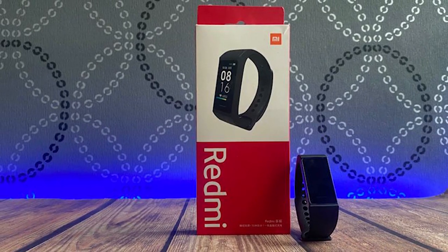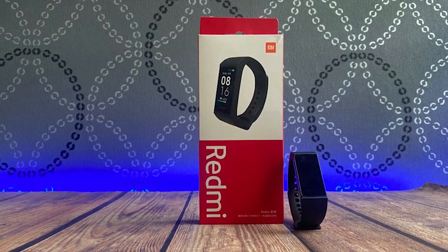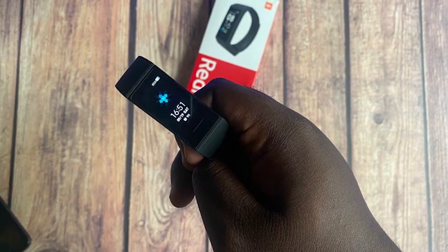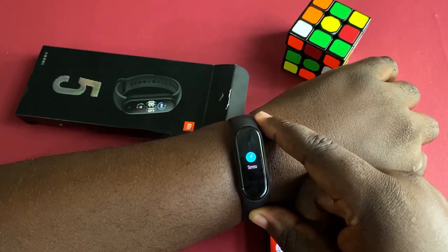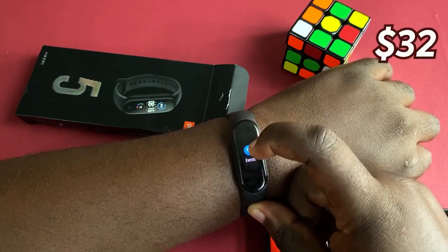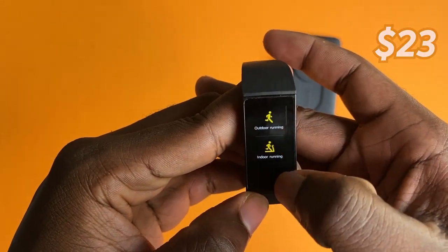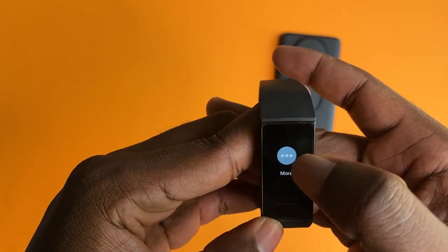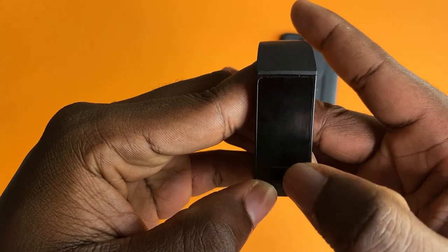And now about the giveaway — I'll be giving away a Redmi Band to a lucky subscriber. All you have to do is follow the instructions in the description below and the winner will be announced on 23rd January, so stay tuned. Now back to the pricing of both bands: the Mi Band 5 is available at $32 on AliExpress and the Redmi Band is available at $23. However, if you don't want to wait for longer shipping periods, you can also DM us on Instagram or any of our social media handles to purchase a Redmi Band locally.